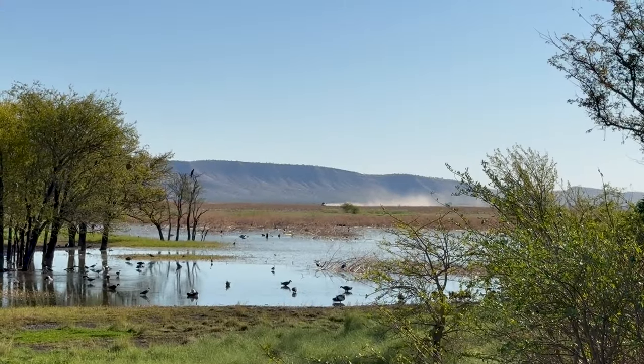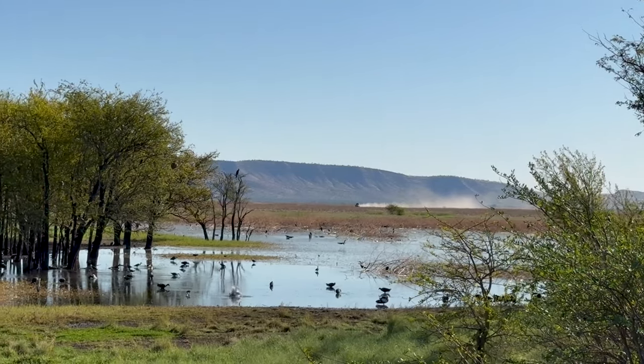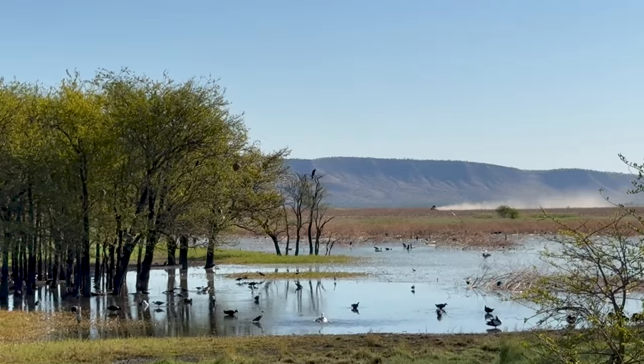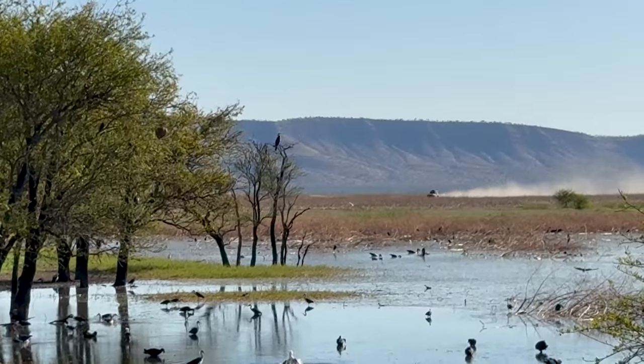Now I can see the dust of another car coming from about the last five minutes. That's what the roads are like out here — dusty.